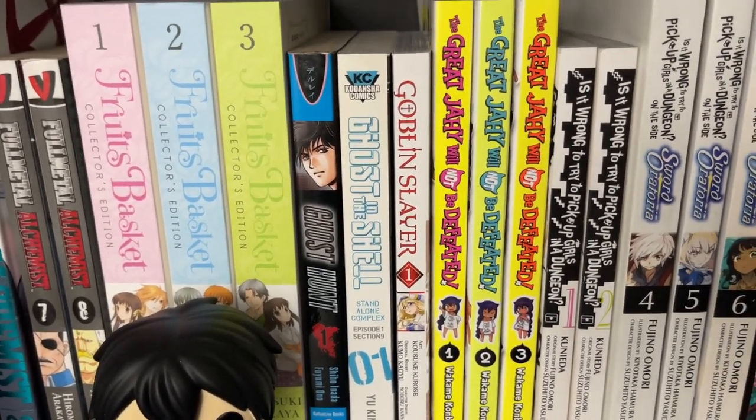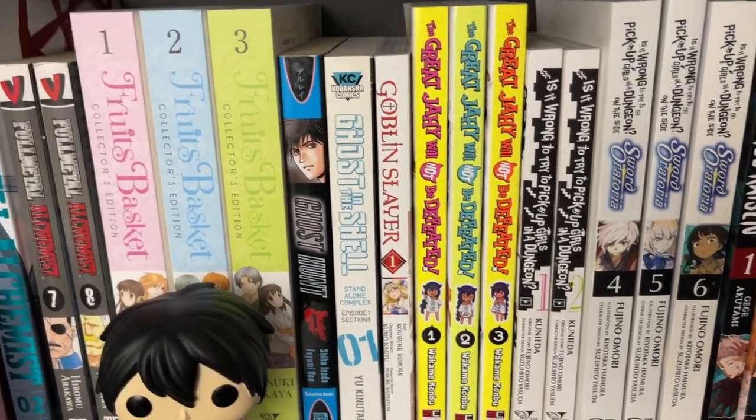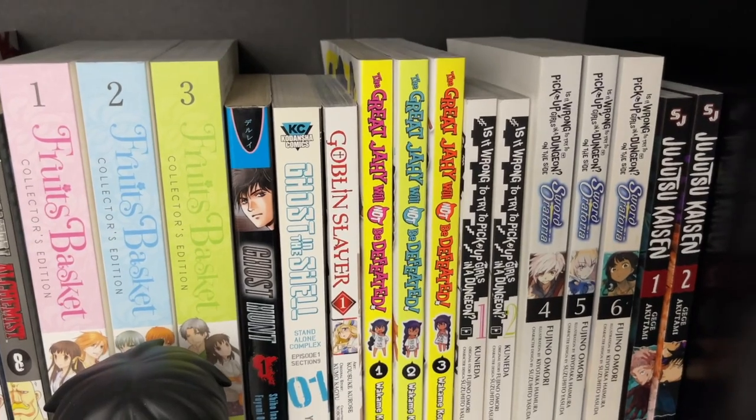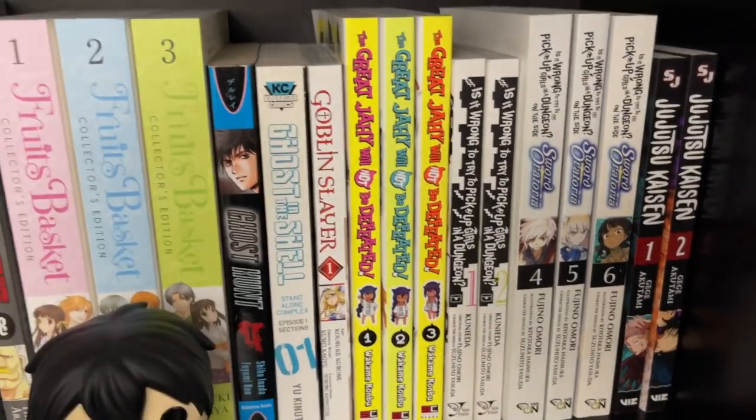Goblin Slayer Volume 1 — really gritty, very kind of scary. I really enjoyed it. I did not get any farther in it, as you can tell.